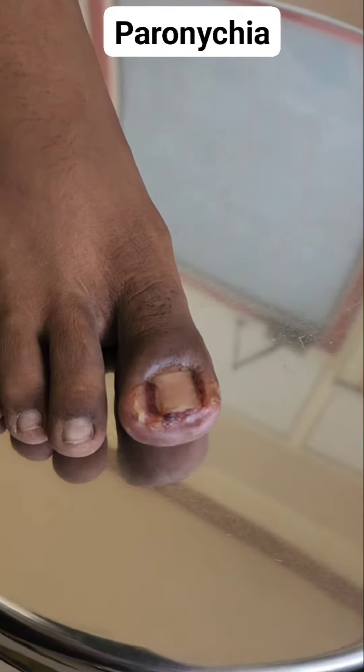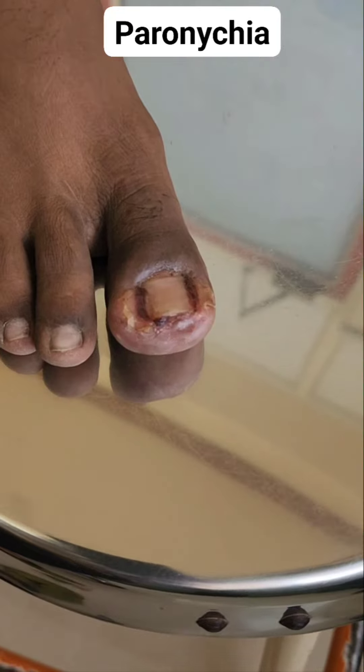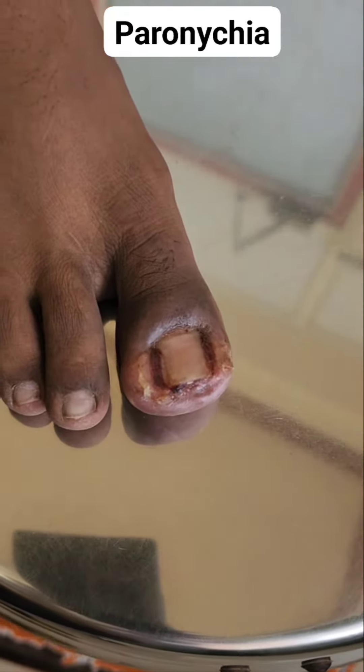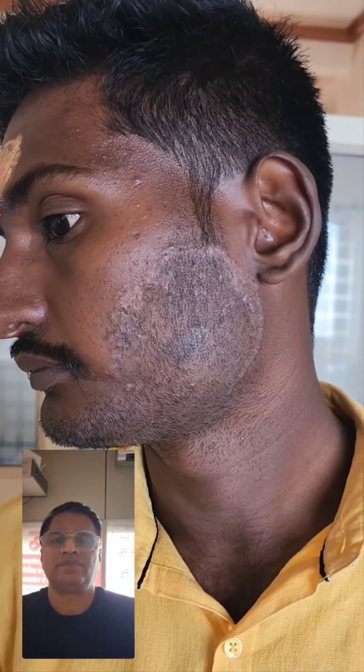This is a case of urticaria. You can see the scratch test is done on this patient and the scratch test is positive — red lines seen on both hands.